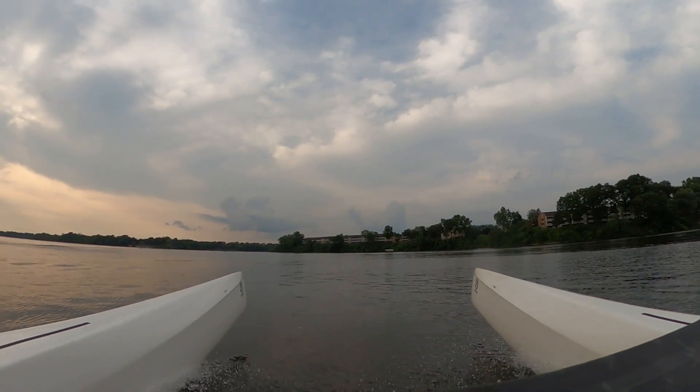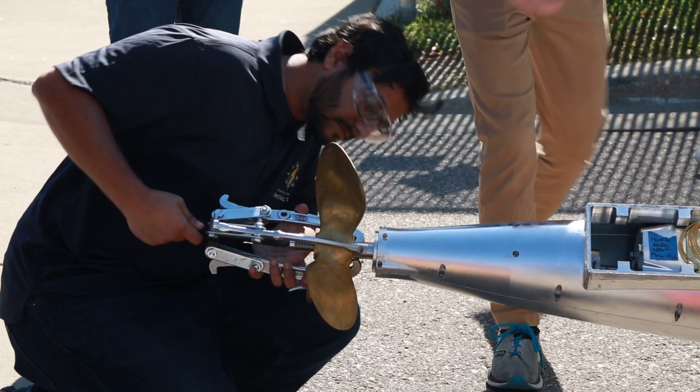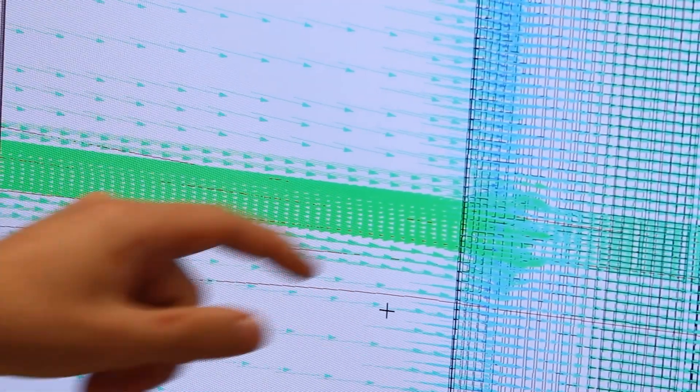Electric boats are great for sustainability, but they've also got some practical uses as well. It helps decrease maintenance costs and makes recreational use easier — like in water skiing, you don't have to deal with all the fumes. These hydrofoils we're working on are really starting to become more popular in industry because of that efficiency gain.